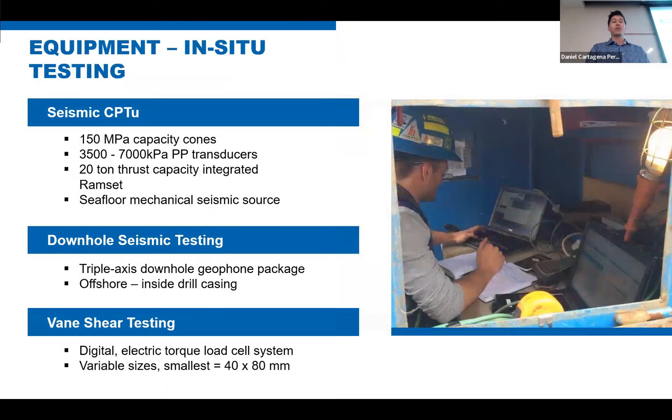For in-situ testing equipment, we have seismic CPTU: 150-megapascal capacity cones with pore pressure transducers — in clay that deep, we're looking at pore pressure readings up to about 500-700 meters of head. A 20-ton ram set can be integrated into the drill for efficiency so we don't need two separate rigs. We need a seafloor mechanical hammer that can create shear waves readable at 150 meters. There's downhole seismic testing put in place in case the cone couldn't reach full depth. And vane shear testing using our ComTech digital system for high accuracy and resolution.